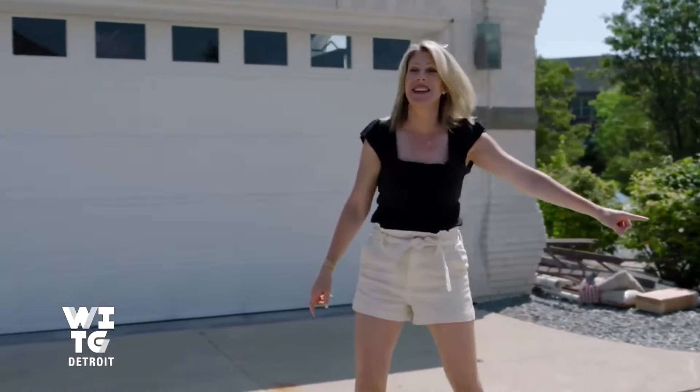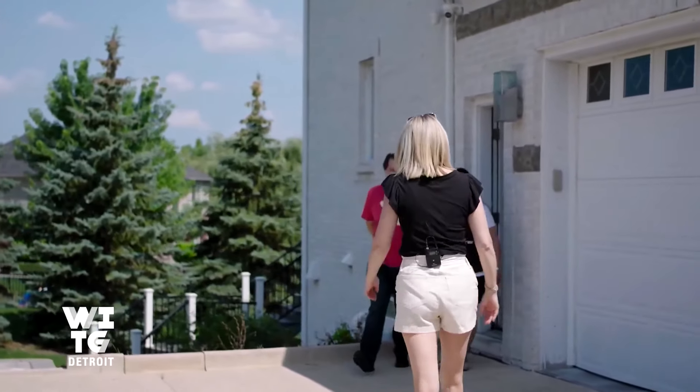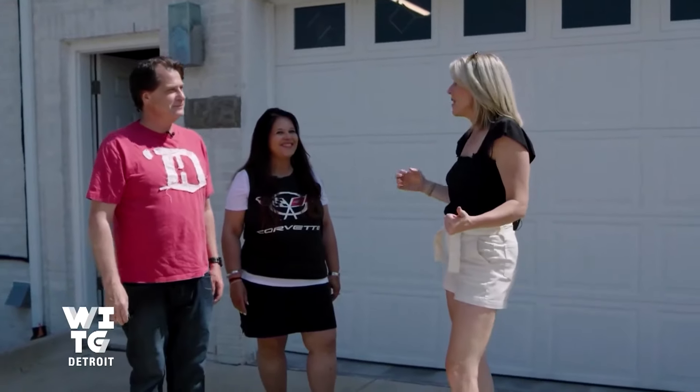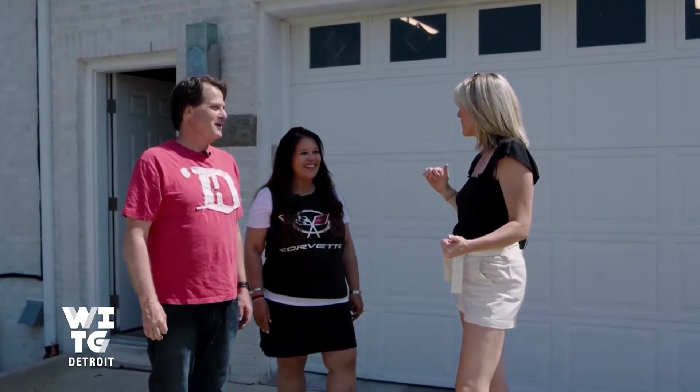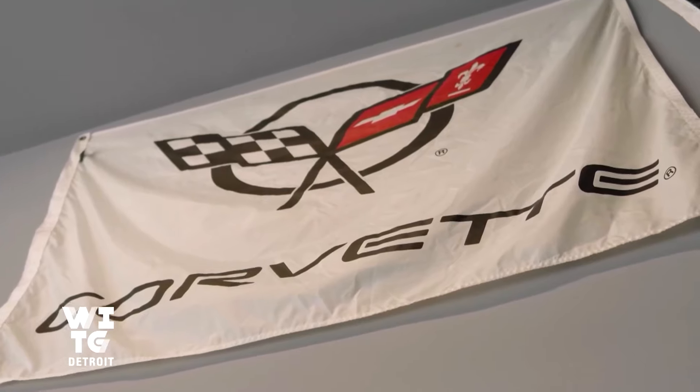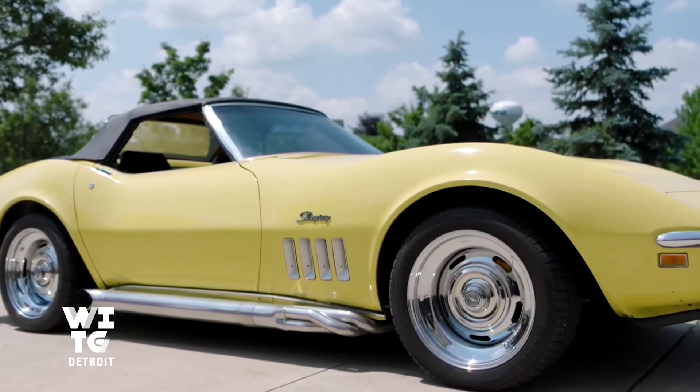We've now stepped into Corvette nation here today. My God, that's beautiful. Janet, you've already given it away from the shirt. What is it about having a Corvette family? My brother started it back in 1969, and we've just continued on the tradition. It's the American icon. What better sports car in the world is there?